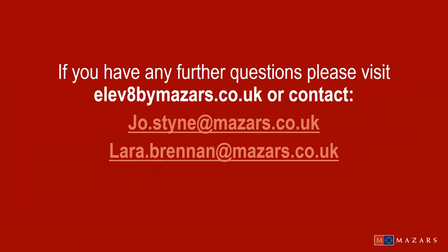Thank you everyone for joining the webinar. As previously mentioned, we will follow up by sending out the questions and answers, and if you have any further questions please get in contact with Joe or Lara and we'll be happy to set up meetings local to you.